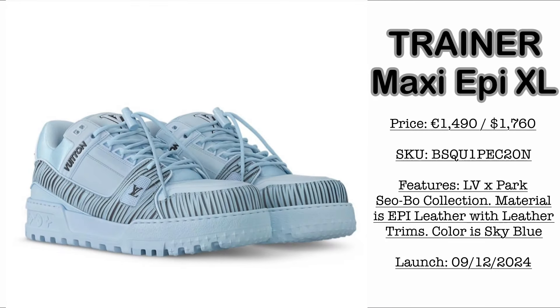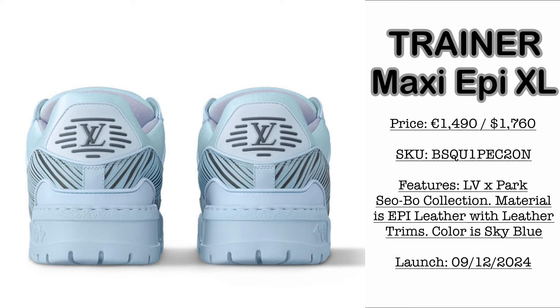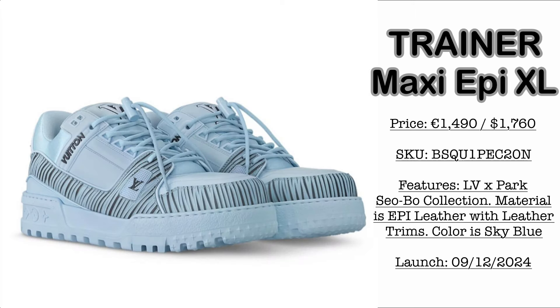Then of course we have the Trainer Maxi Epi Extra Large. Price is €1,490 or €1,760 USD. Please take note of the SKU. The colorway is a very refreshing sky blue. Material is Epi Leather with leather trims.